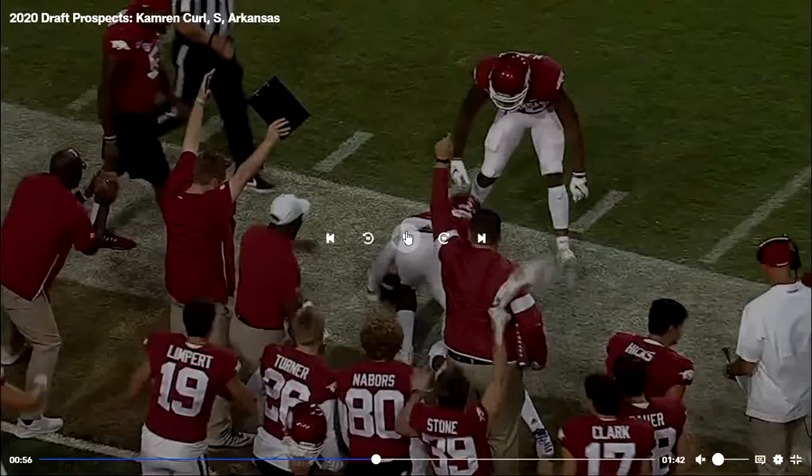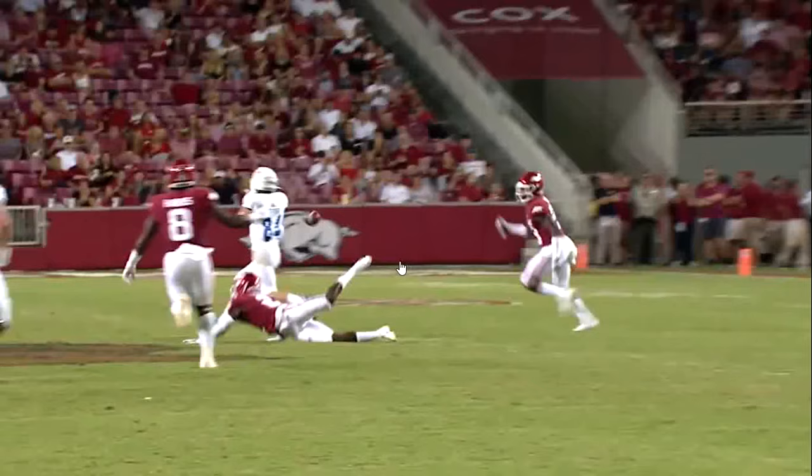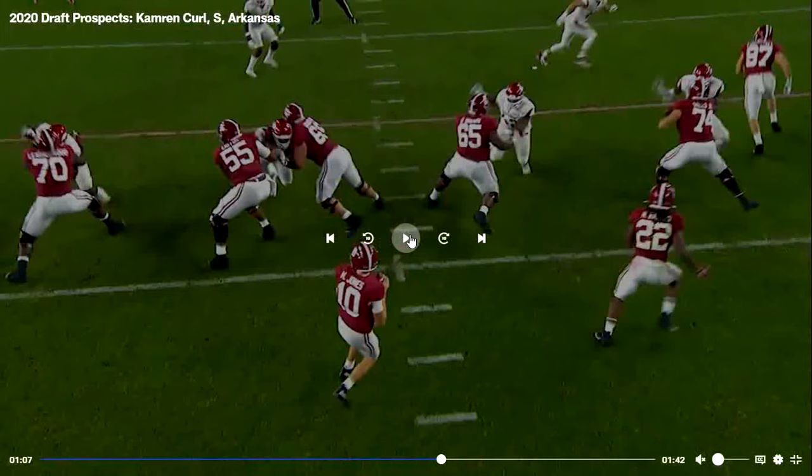He has very good ball tracking abilities, and right there you see his length — he's able to make a great pass deflection and cause an incompletion. Here again, great run-stopping ability — he is very, very good at stopping the run. I think he's one of the better players I've seen at it, especially in the later rounds. He's one of the best corners/safeties at stopping the run in this draft in the 4th through 7th round, in my opinion.